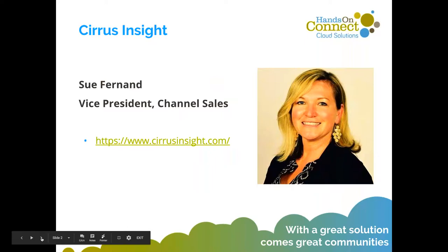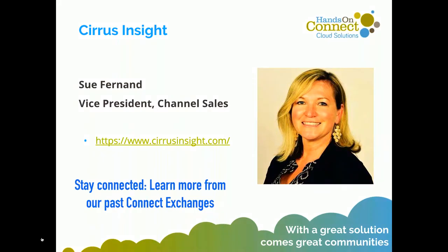Today we have Sue Fernand, Vice President with Cirrus Insight. She's presented before on their email integration tool, but today we're going to be turning it over to her for a demo on their new Flight Plans tool, which is really exciting. Thank you so much Sue for joining us — can't wait to see the presentation.